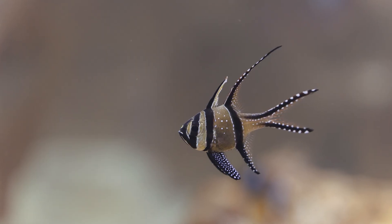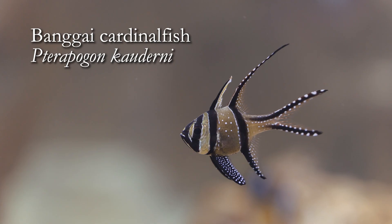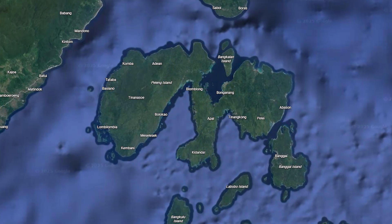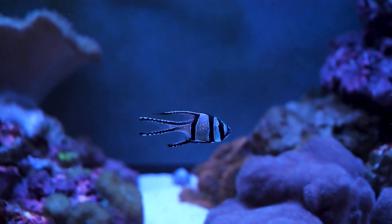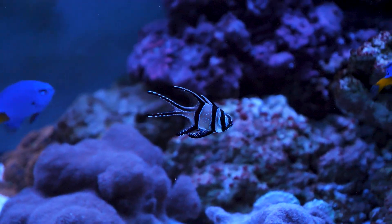Hey everybody, welcome to our Species Spotlight on the Bangai Cardinal, Terrapogon cauderni. This fish is found by the Bangai Islands in Indonesia. It is a nocturnal fish and during the day it's typically found in seagrass beds, around sea anemones and mangrove roots.